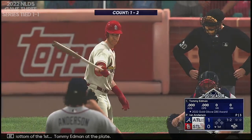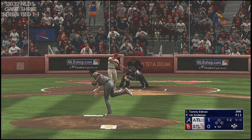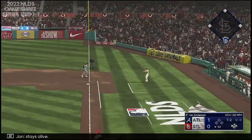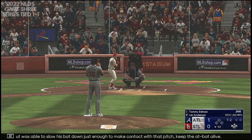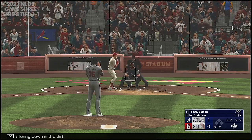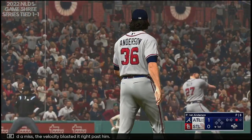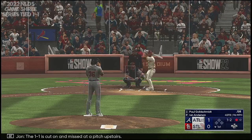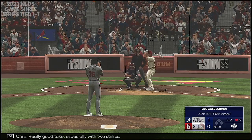Bottom of the first. Tommy Edmond at the plate. Next offering is fouled back — the 1-2. Stays alive. Flew open a little bit with that front shoulder, but was able to slow his bat down just enough to make contact with that pitch — keep the at-bat alive. Next offering down in the dirt. Swings and a miss, the velocity blasted it right past him. Now it's Goldschmidt up to the plate. The 1-1 is cut on and missed to the pitch upstairs. Just missed — really good take, especially with two strikes.